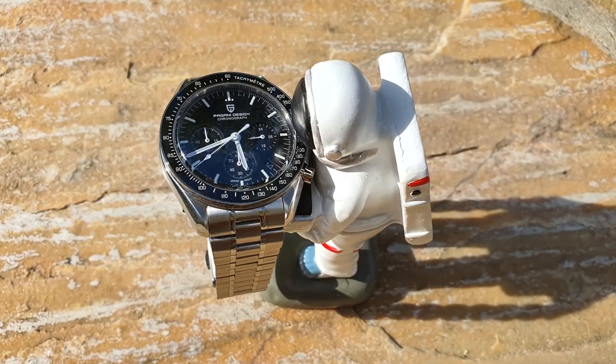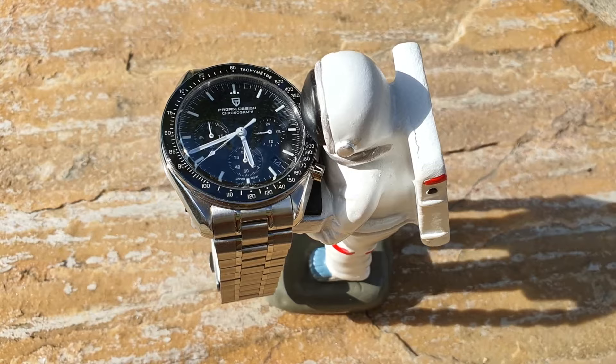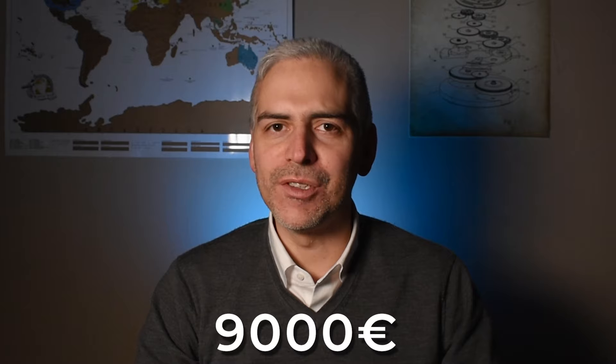The next watch in the selection is another channel favorite. It is the Pagani Design 1701, which is once again a homage to the Moonwatch. The Moonwatch is a luxury watch that used to cost around $3,000 or $4,000. Now the Moonwatch, last time I checked, was like 9,000 euros on a bracelet. Are you crazy or what?